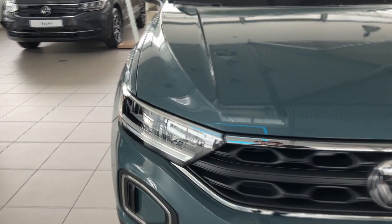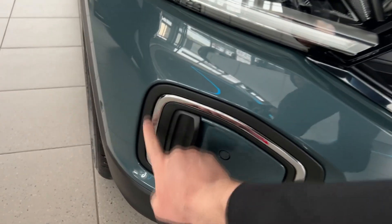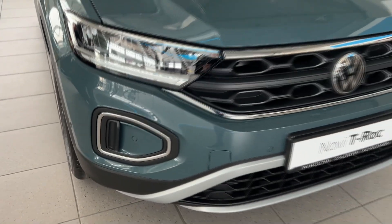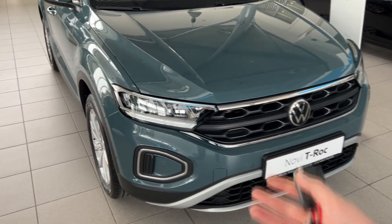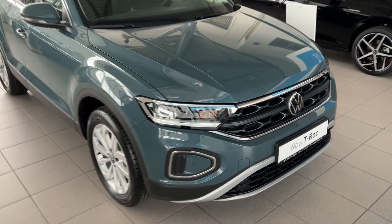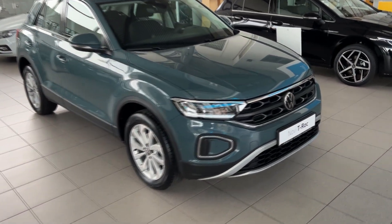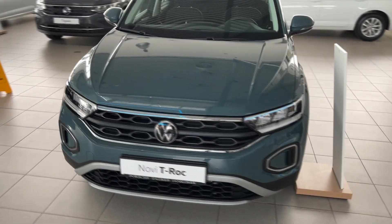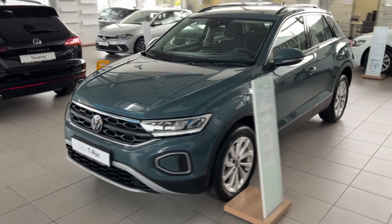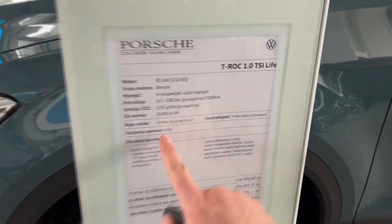We have the base LED lights on this one — these are the chrome lines. If you go for the Style package, you get a slightly different light; those are actually the LED Plus. And then the top-of-the-line will get you the Matrix LEDs with the connected light bar, which looks gorgeous. Let me show you the side profile.